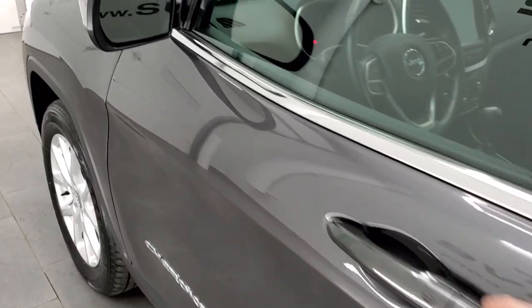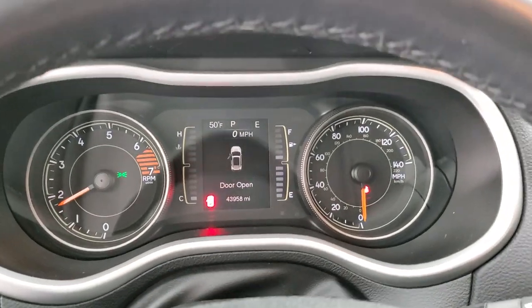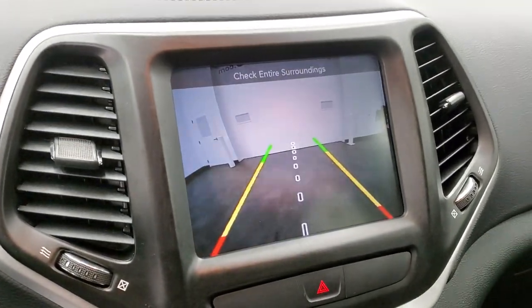We will start it up and then take a look under the hood. I also want to show you that backup camera. See there are no check engine lights or anything on there. And this is where your backup camera shows up.